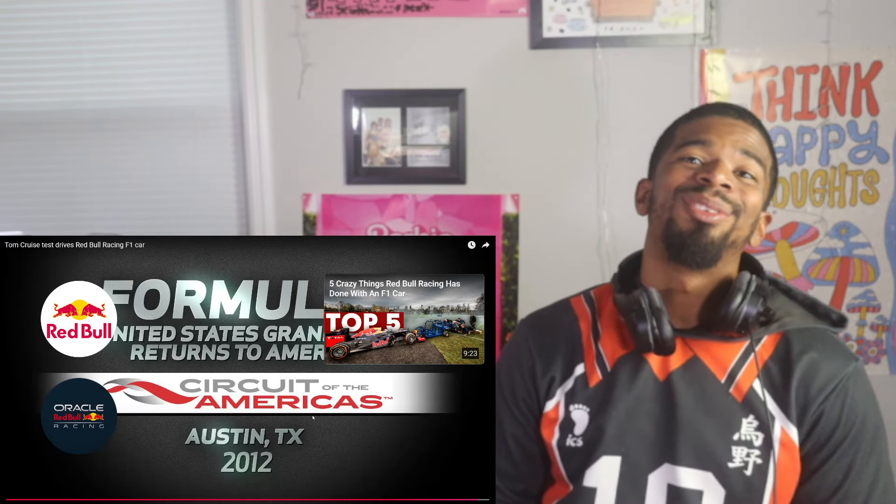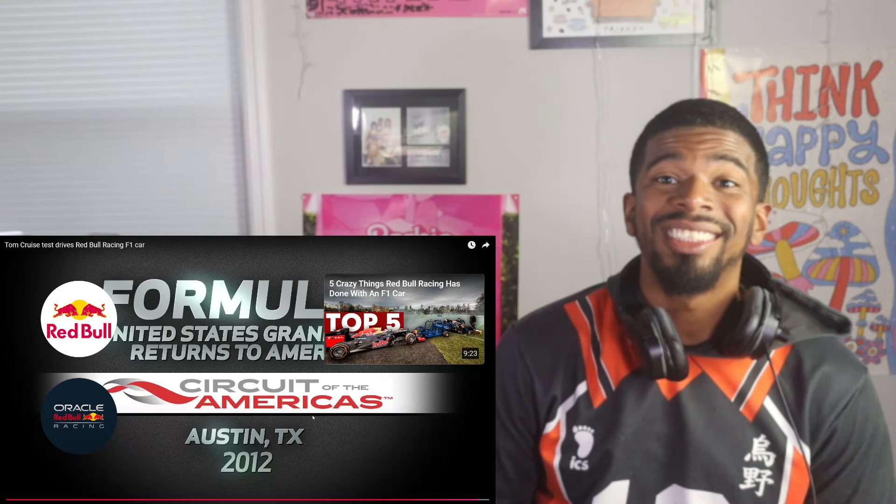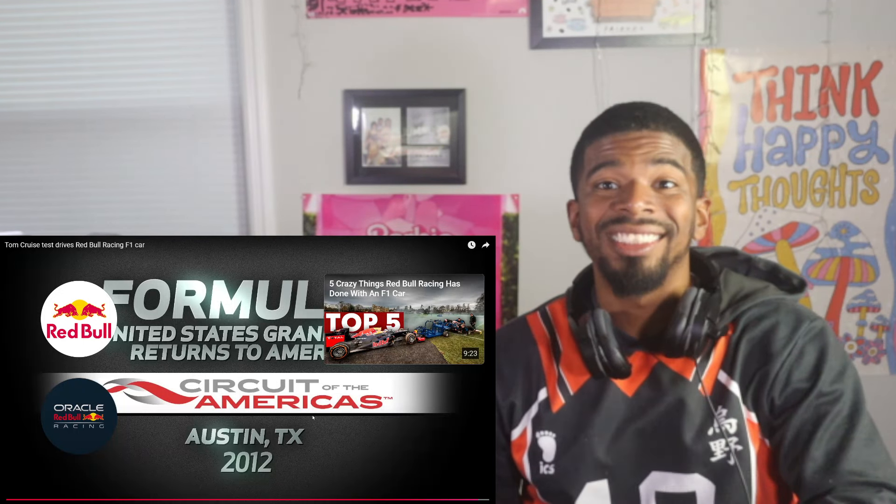That's all we have for this one. If you guys enjoyed, please don't forget to subscribe, give the video a thumbs up, check out the next one — I'll see you guys next time.